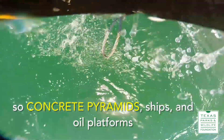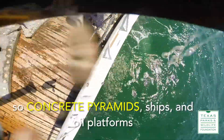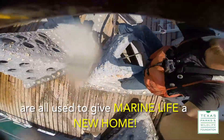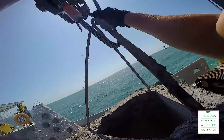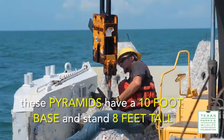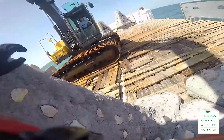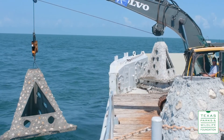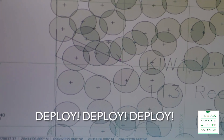We try to preserve and enhance what is there, but also add to it with hard substrate materials such as concrete, ships, and oil platforms. In this particular project we're using concrete pyramids. These pyramids have a ten-foot base and stand eight feet tall. They have a series of holes in them that allows marine life to go in and out of these structures. Prepare for deployment. Deploy, deploy.